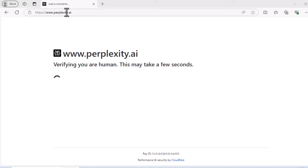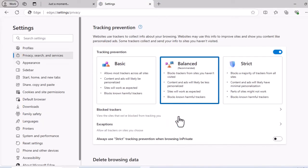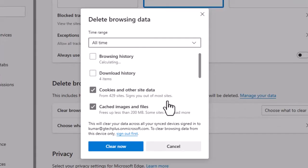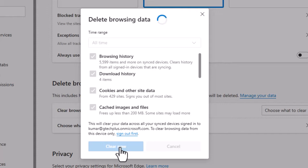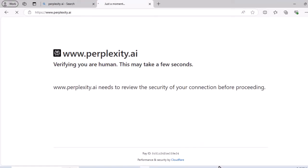Let's clear cache and cookies to see if this solves the problem. We'll clear cache, cookies, browsing history, and so on. Again, this doesn't get through the connection security verification. Let's move on to the next fix.